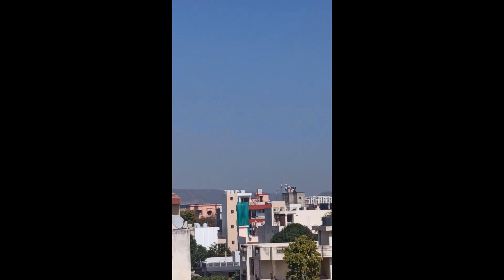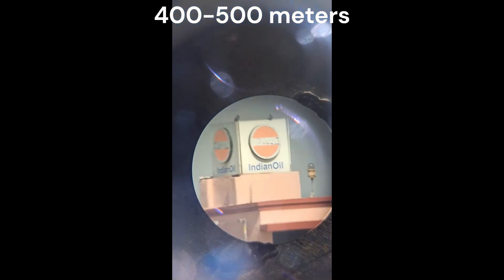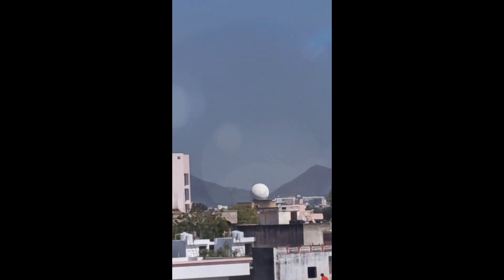This Indian oil board that you can see here is about 400 to 500 meters away. This football thing is also about 400 to 500 meters away from where I am observing.